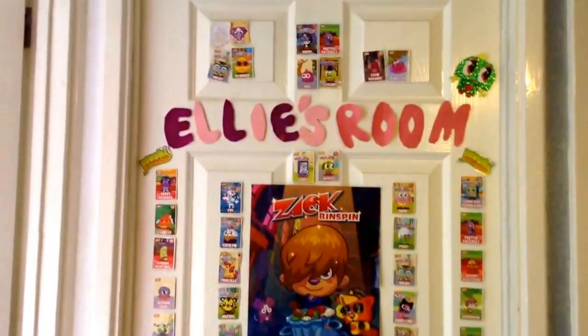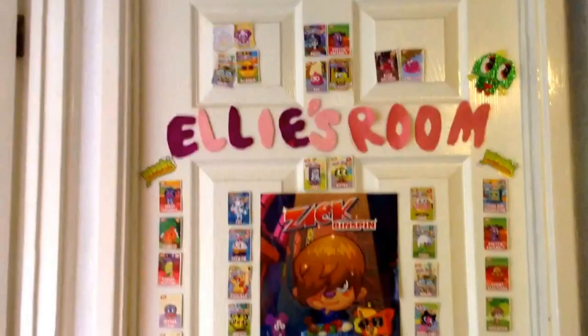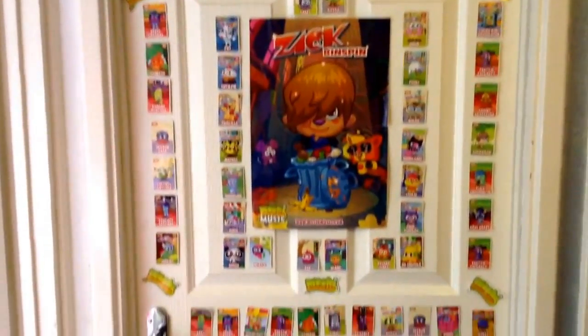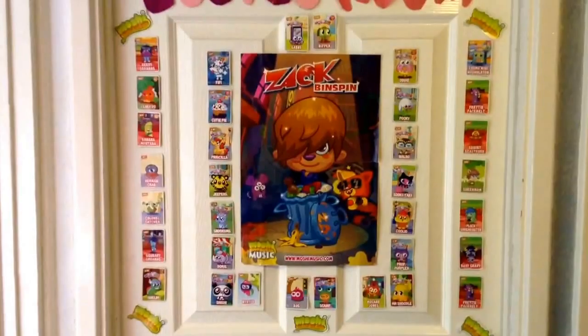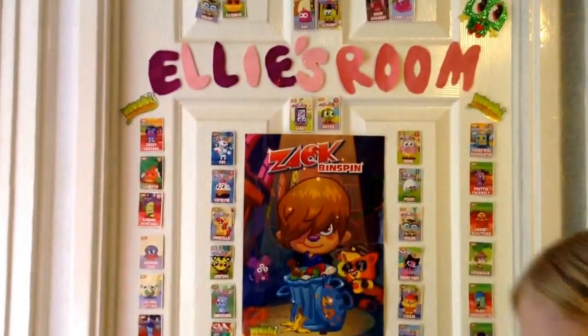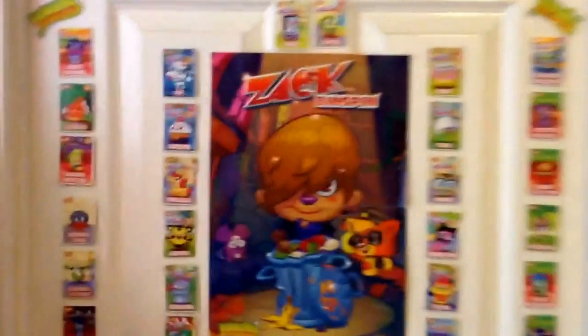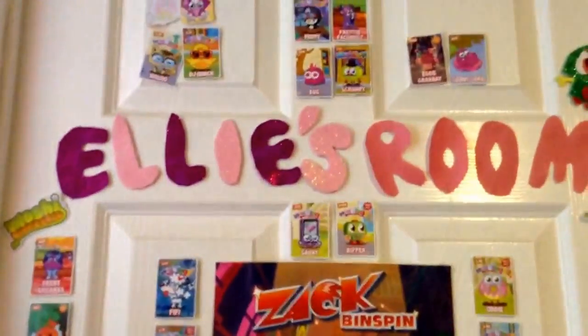Hey guys, it's Alicebo here and today I will be doing a room tour. Here is my door - I have a Zappington poster, I have some of my Mushy code cards and Mushy logos, and I have a nipper that I made. Let's go into my room - just let you have a look at my door, then I'll open my door to go in my room.